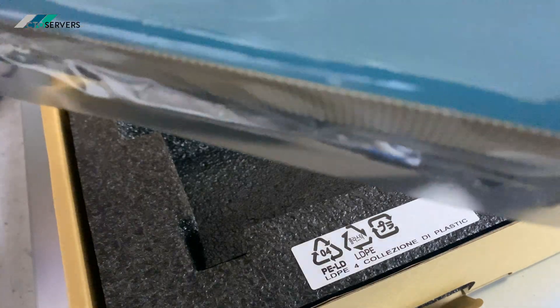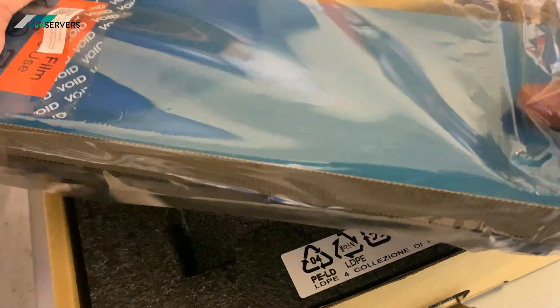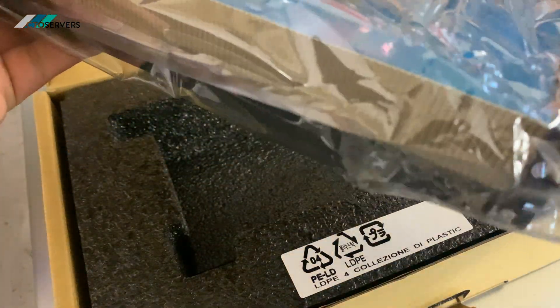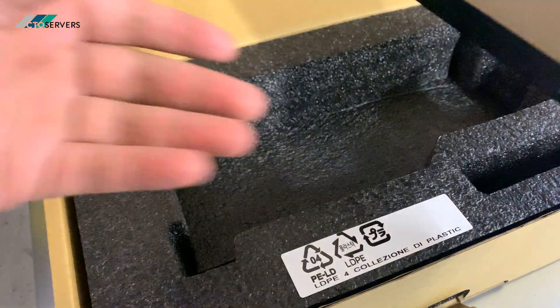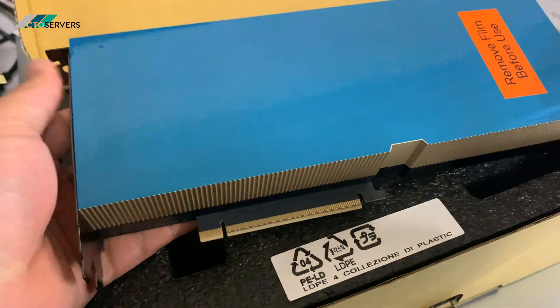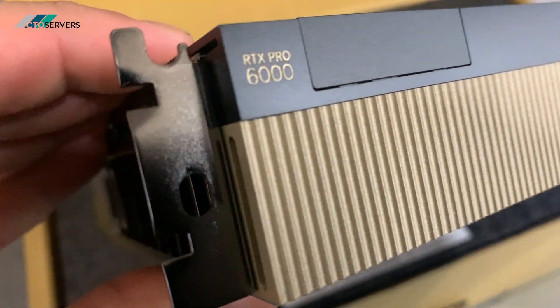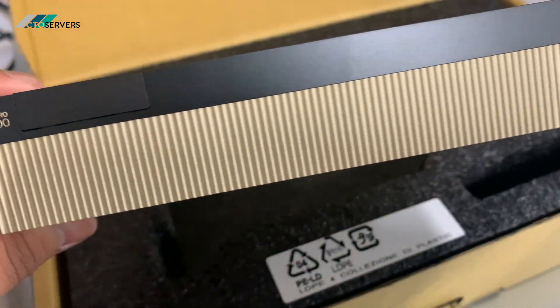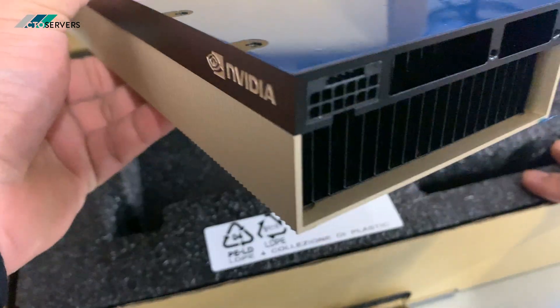This is a 96GB GDDR7 card — amazing for any new workstation workloads. As you can see guys, the RTX Pro 6000 has 24,000 CUDA cores.